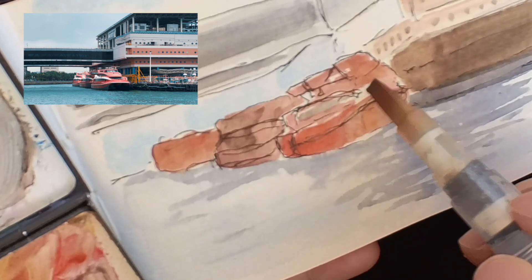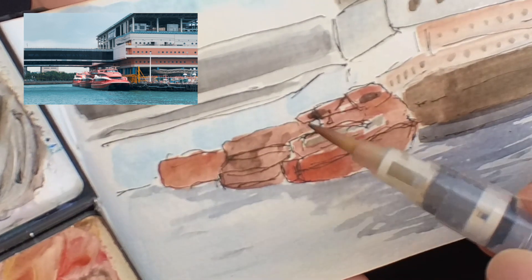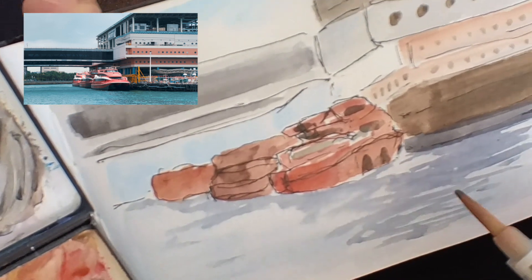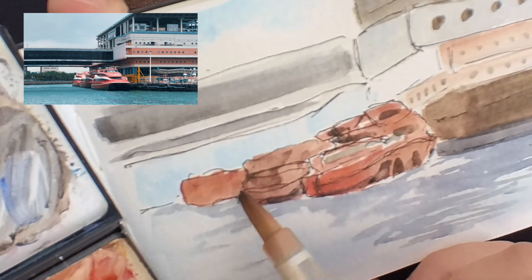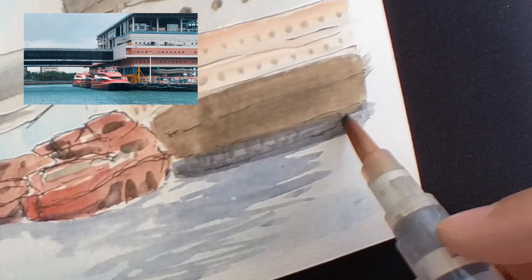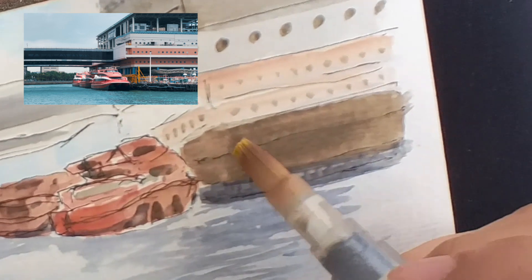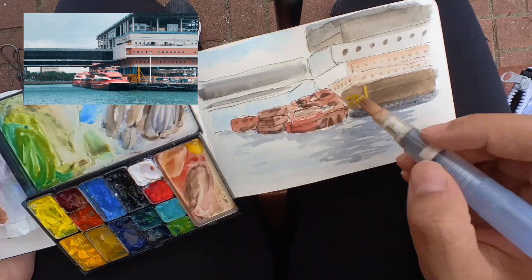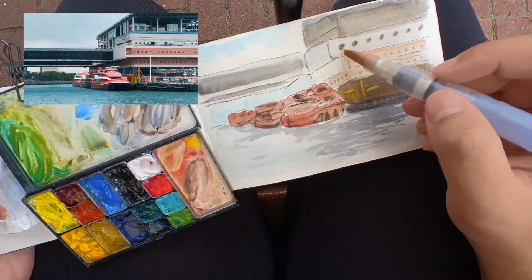Bit by bit I'm adding details to the ferry — drawing in windows and shadow areas caused by the fence surrounding the ferry, and the shadow underneath the boat reflecting into the water. I'm also making sure the area below the station is quite dark, as it's the farthest from the light source. For the highlights, I am mixing white gouache and watercolor — just that — and you can really see instantly that the color pops. I'm trying to use some of that yellow gouache mix elsewhere in the sketch.